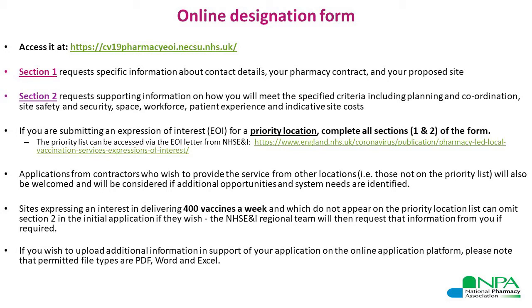There are two sections to the form. Section one requests specific information about the contact details for the applicant, the pharmacy contact details, proposed site details and similar. Section two is much more detailed — it requires you to submit supporting information on how the proposed site will be able to meet the specified criteria, including planning and coordination of the service provision, suitable space for storing vaccines and consumables, the right level of workforce required to deliver the service, patient experience, and indicative site costs.